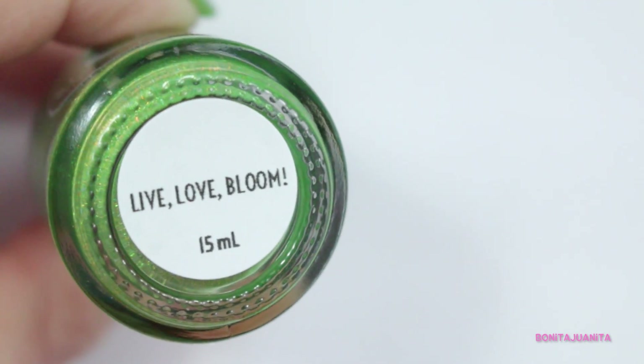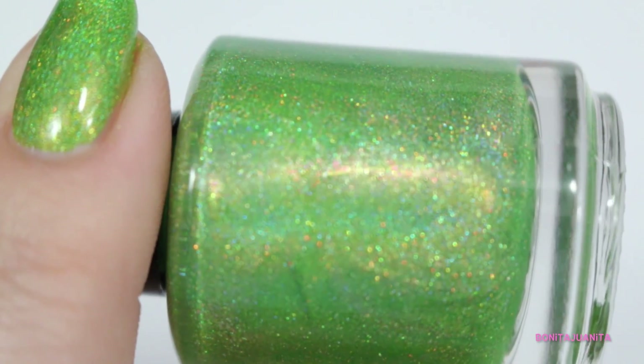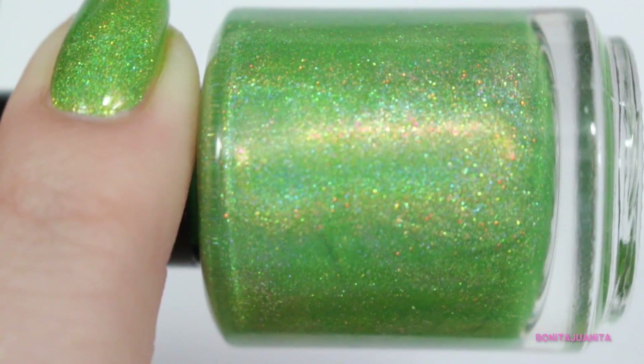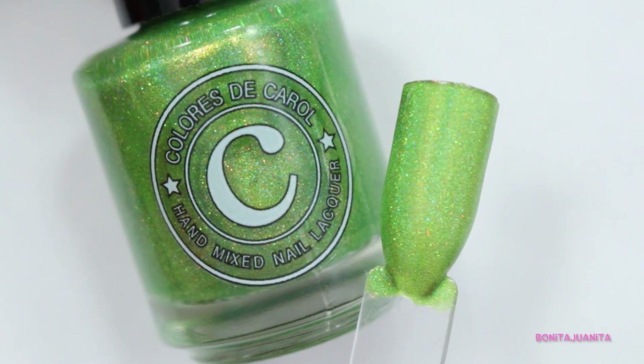Next we have the contribution from Colores DeCarol, which is what I'm wearing on my nails right now. It is called Live Love Bloom. It is a very stunning, in-your-face, super intense grass green polish pumped full of a linear holographic. There are also some scattered holo in here as well and some gold micro flakiness that gives it a luster and shine that comes from deep within the polish. This polish is so incredibly sparkly and shiny. Even in low light — we're getting lots of rain and clouds with barely any sun — this polish is still stunning. You still get that holo coming through and this gold shimmer that is absolutely stunning.